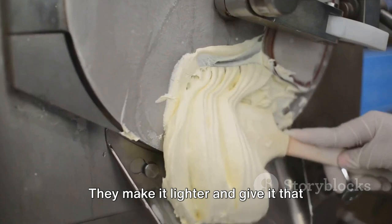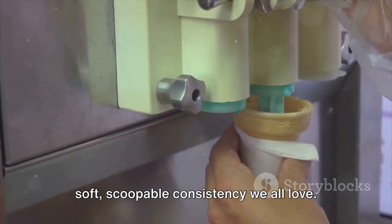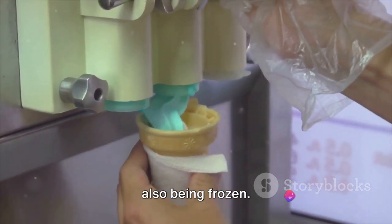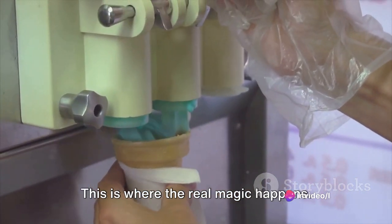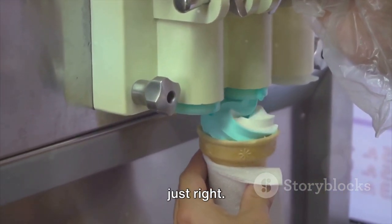These air bubbles are key to the end texture of our ice cream. They make it lighter and give it that soft, scoopable consistency we all love. Now, while our mix is being churned, it's also being frozen. This is where the real magic happens — the freezing process needs to be done just right.